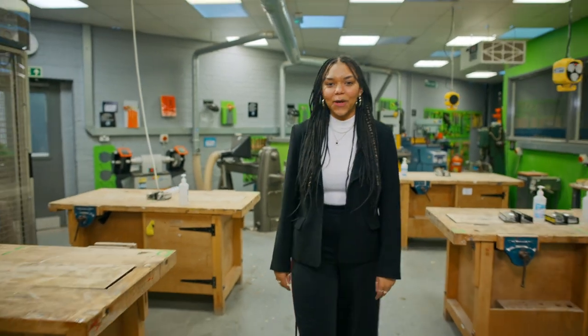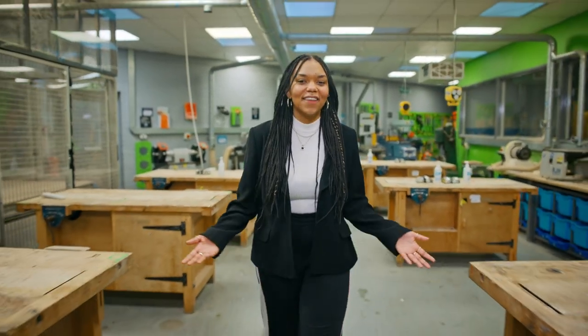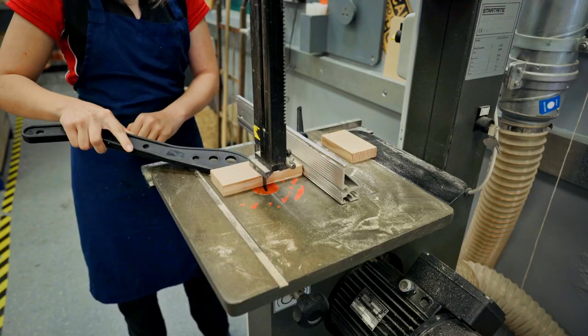Each of our classrooms is well equipped and fit for purpose, like our design technology workshops which boast state of the art tools and equipment.